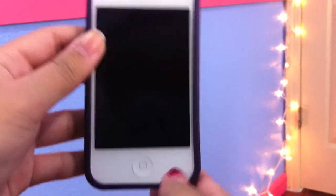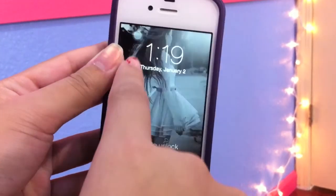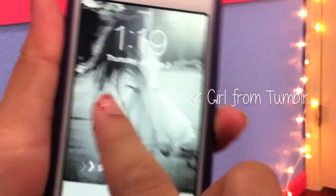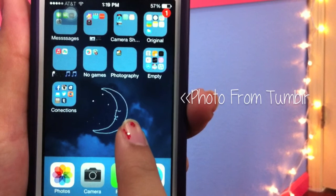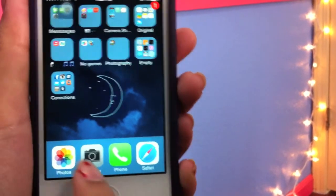I'm gonna put you guys down so you can see what I got. When I turn it on I have this picture of a girl from Tumblr as my lock screen. There are some messed up sounds behind, but my wallpaper is a picture of a moon — just blue with clouds and stars.